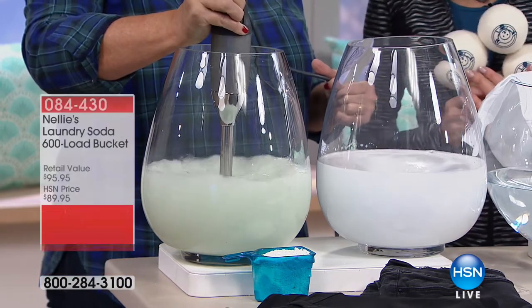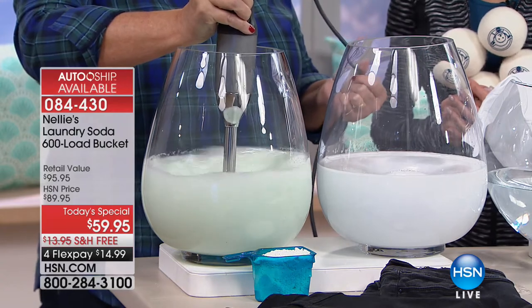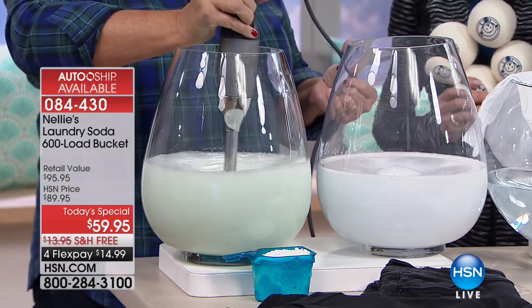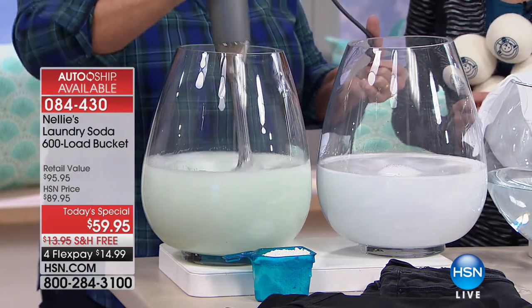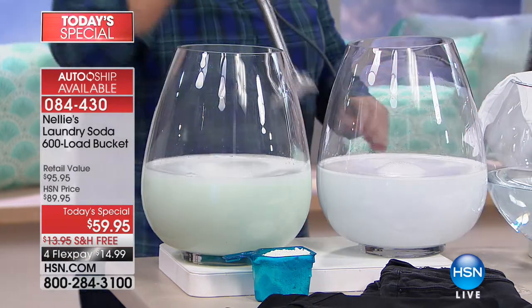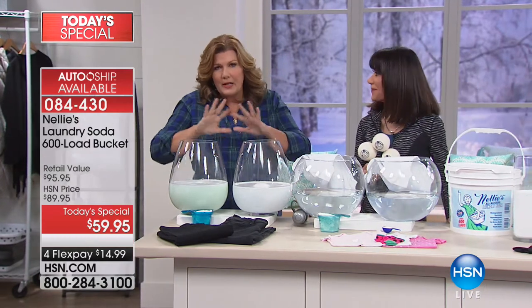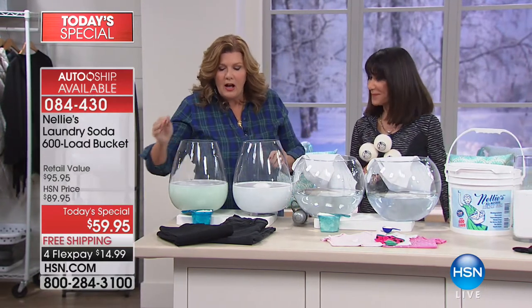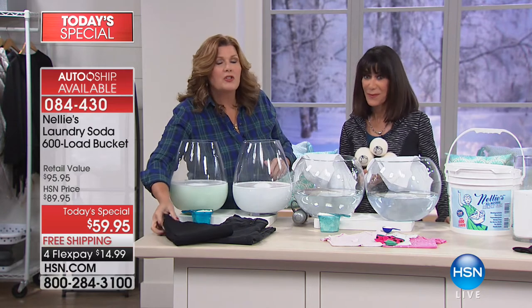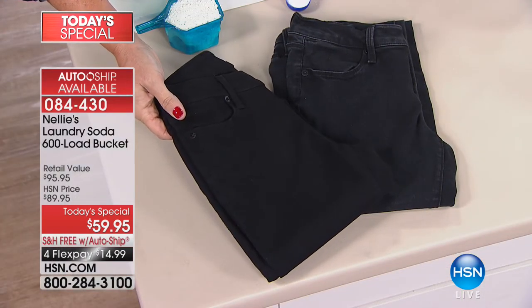You can see the detergent side right away — the color, because they're full of dyes. Even if you buy ones that are dye-free and fragrance-free, they're still made with those same chemicals. We're going to let these settle down for a minute. You saw the difference in the jeans — these jeans have been washed the same amount of times, and they are the same pair.